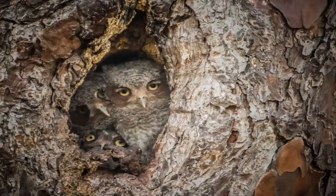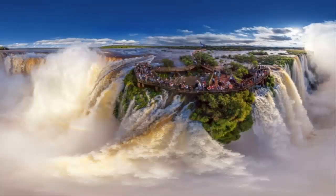Eastern screech owls like to take over woodpecker nests that have been dug out over the years in pine trees, which are the main species of tree at the swamp.